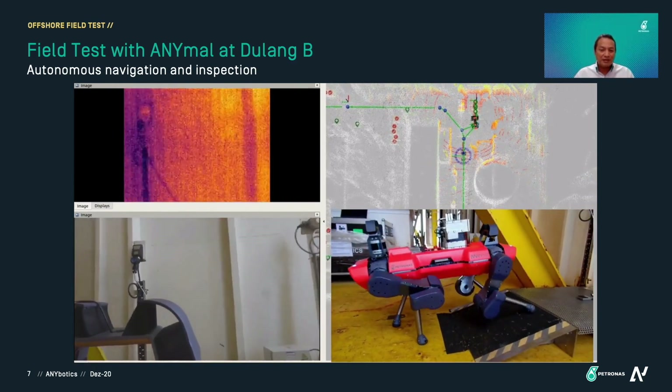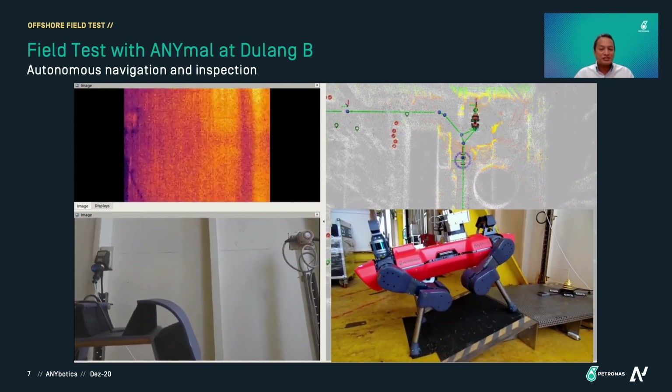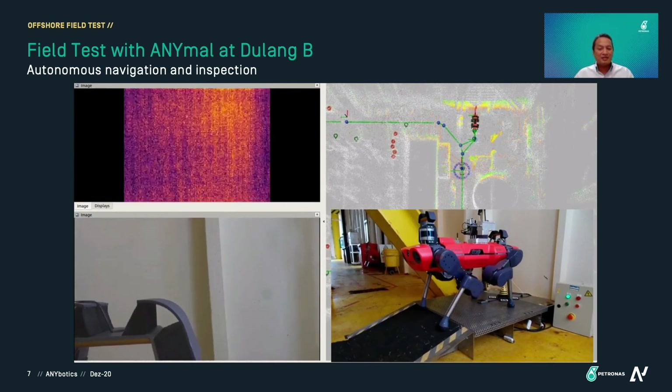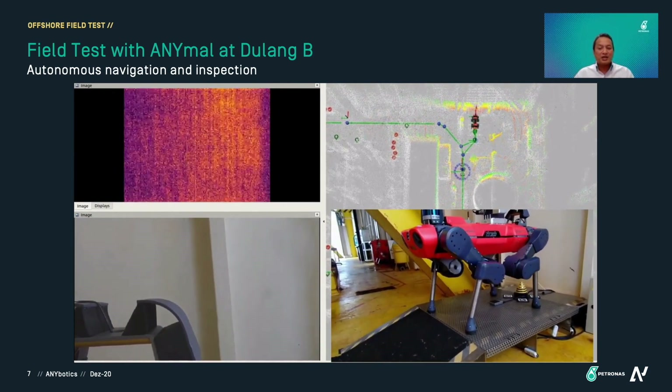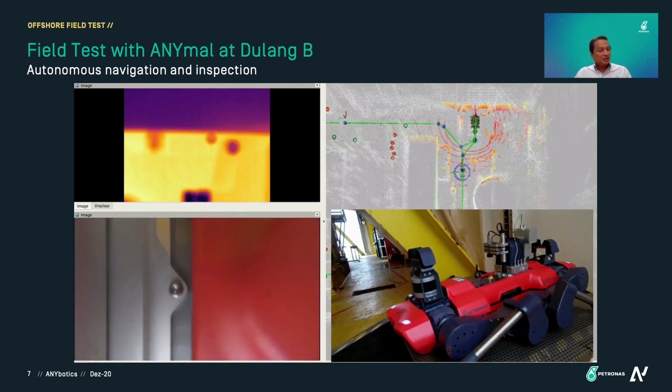During mapping we did face some difficulty because there are a lot of tall structures and not so many low-level structures. But regardless, we managed to completely perform the inspection at this level. Moving on from this level, you can see on the point cloud that the docking station is at the bottom, and ANIMO has to go out through a door and then start to climb the stairs.